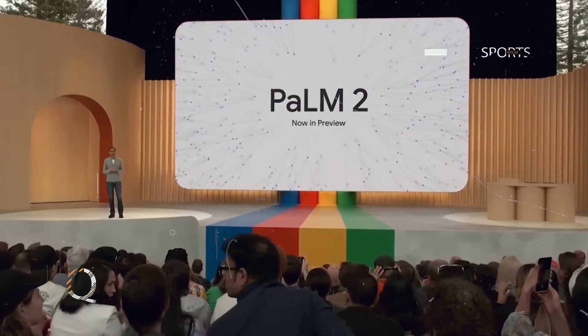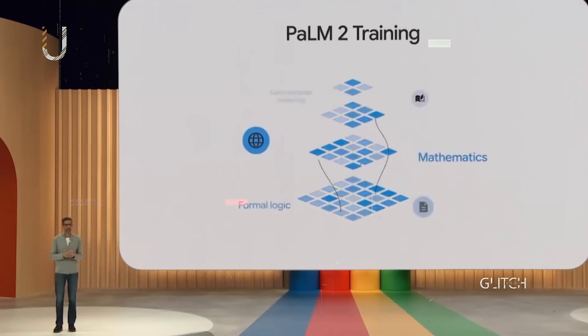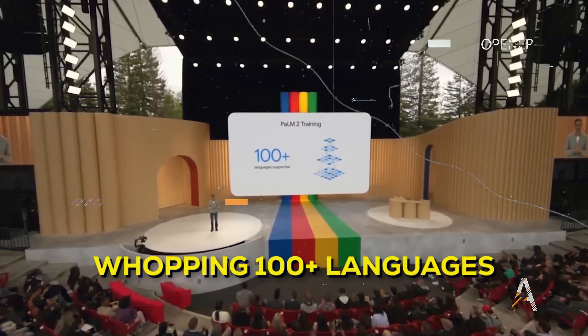According to Google's claims, Palm 2 is not just another run-of-the-mill AI model. It is equipped with the ability to engage in reasoning, code generation, and multilingual translation. Impressively, it supports over 100 languages.